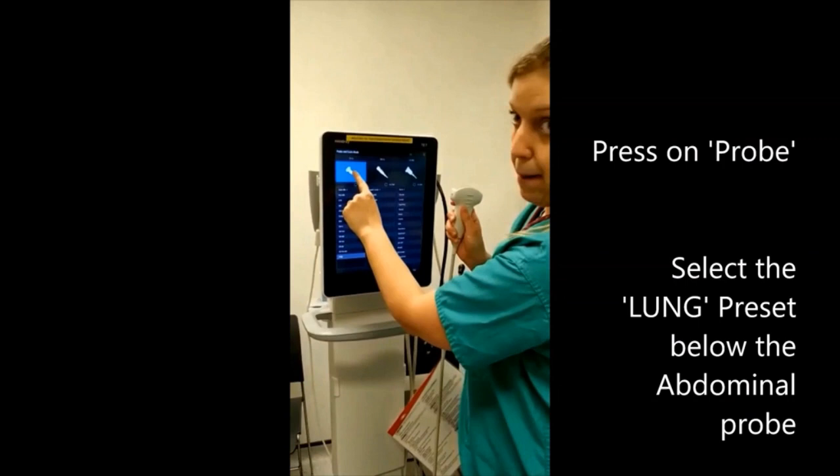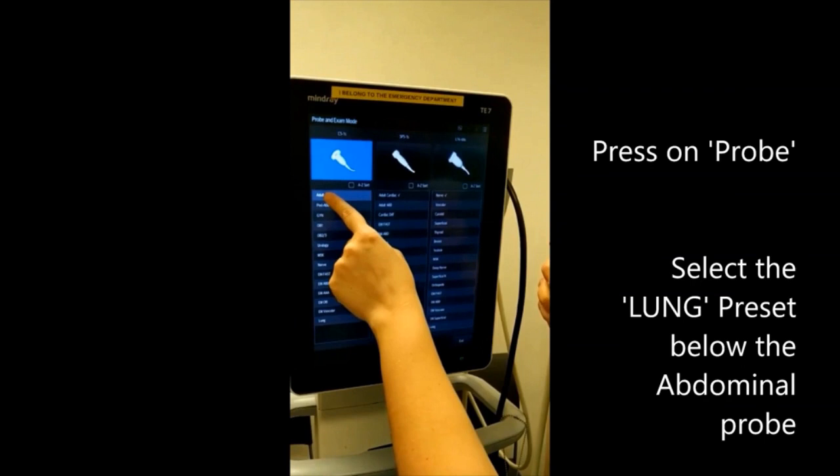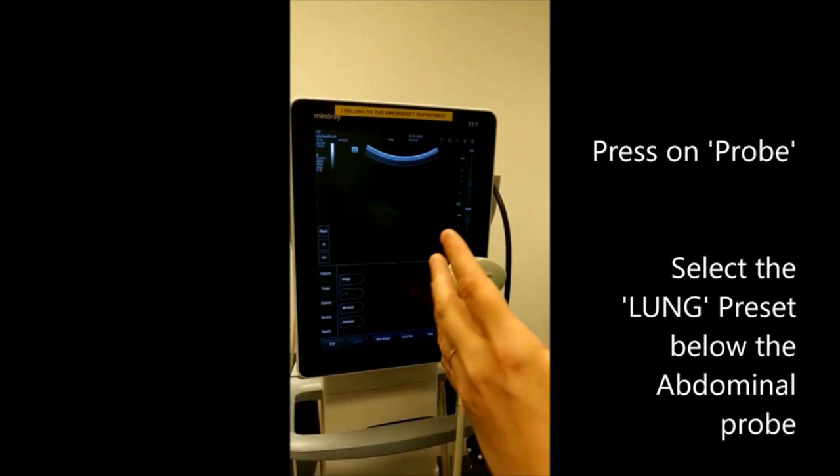So this is the probe button. The abdominal probe is here. By default, it's always going to be the adult abdo that will be selected, so you can use the lung setup. If you click on that, you are in the lung setup, ready to do a lung ultrasound with an abdominal probe. Good scanning!